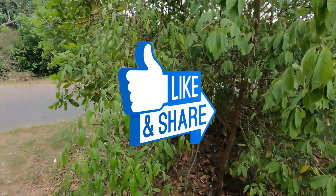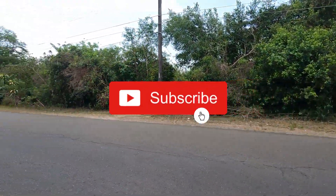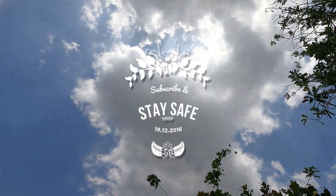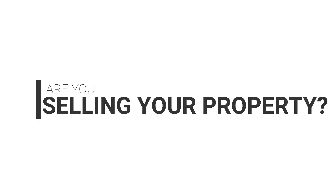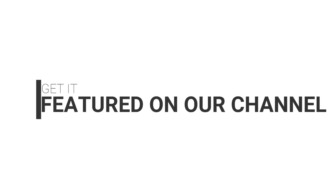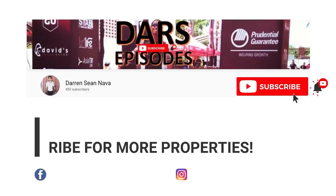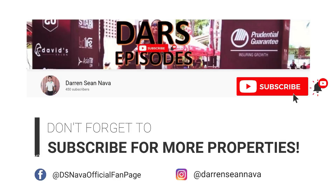Leave a thumbs up if you liked this video and don't forget to subscribe — we're always on the lookout for the best property deals to share with you. Stay safe! This is Darren Shanava, your host, signing off. Ciao! Are you selling your property? Get it featured on our channel. Send us videos of your property at darrenshanava@gmail.com. Let's get it sold — we make buyers and sellers meet. Don't forget to subscribe for more properties.